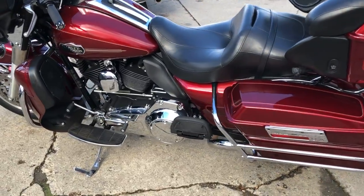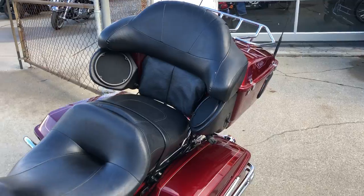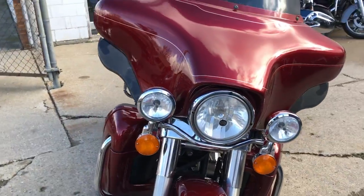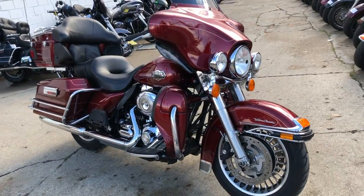Runs strong, everything works — this one needs nothing. All stock, no modifications. This is the one. Just serviced at the dealership, inspected. All fluids changed and warranty available. Buy this one with confidence. This is one nice, nice bike here.